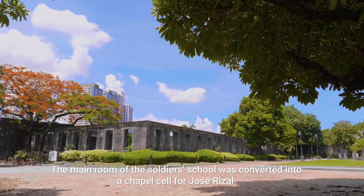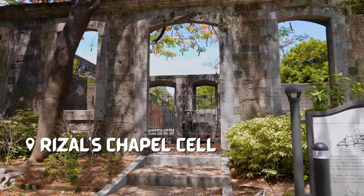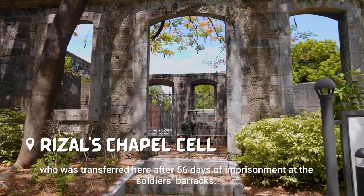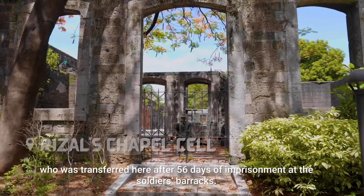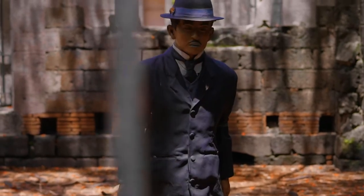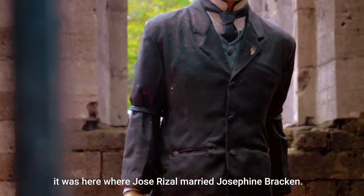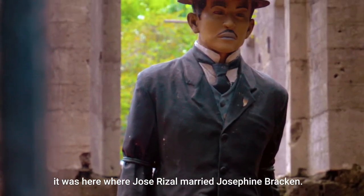The main room of the soldier's school was converted into a chapel cell for Jose Rizal, who was transferred here after 56 days of imprisonment at the soldiers' barracks. According to the National Historical Commission of the Philippines, it was here where Jose Rizal married Josephine Bracken.